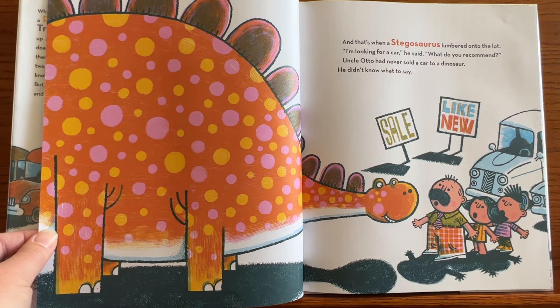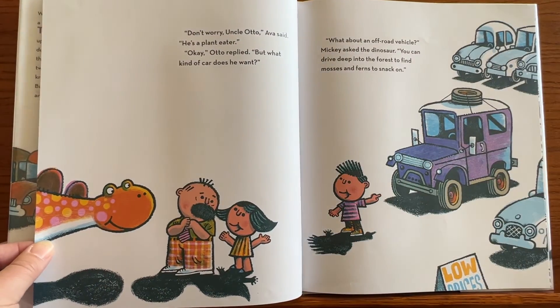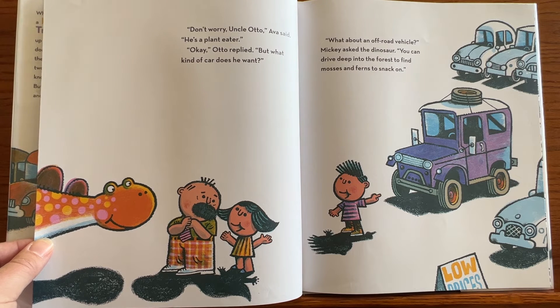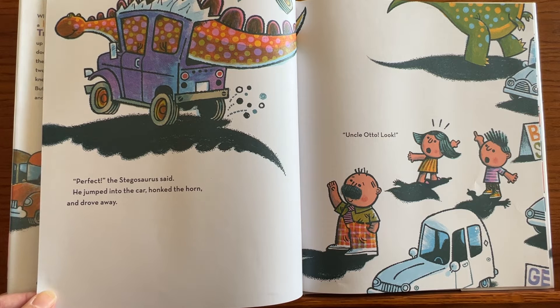And that's when a stegosaurus lumbered onto the lot. 'I'm looking for a car,' he said. 'What do you recommend?' Uncle Otto had never sold a car to a dinosaur — he didn't know what to say. 'Don't worry, Uncle Otto,' Ava said. 'He's a plant eater.' 'Okay,' Otto replied. 'But what kind of car does he want?' 'What about an off-road vehicle?' Mickey asked. 'You can drive deep into the forest to find mosses and ferns to snack on.' 'Perfect,' said the stegosaurus. He jumped into the car, honked the horn, and drove away.